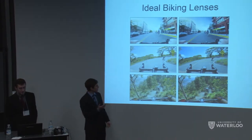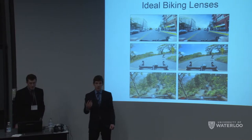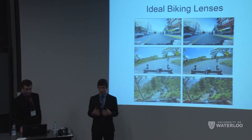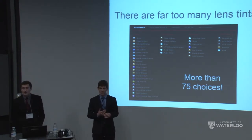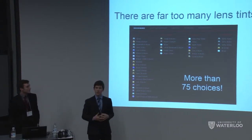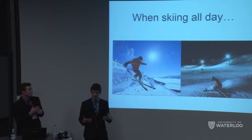As another example, cyclists experience different ambient colors and light levels depending on whether they're in a city, on a road, or on a trail — all dictating an ideal color and transmission combination. This leads to Oakley, a premium sunglasses provider, offering over 75 choices, where each pair provides an optimal experience for a very specific set of circumstances with different color absorption spectra and light transmission levels. This is not a scalable solution for many different scenarios.